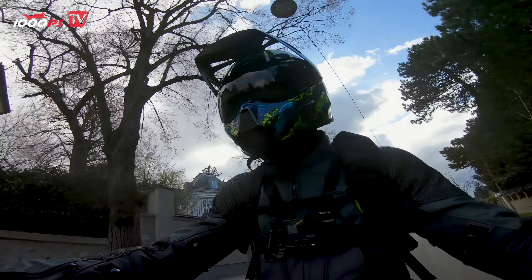Even my cameraman thinks it sounds like a much bigger bike. As for the riding modes, there is also a custom riding mode. In this, throttle response, engine braking, timing of gear changes and traction control can be adjusted as desired in three stages.